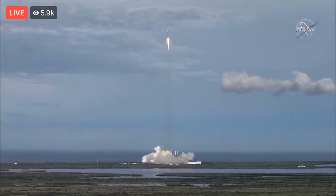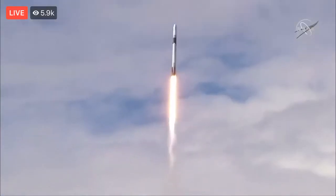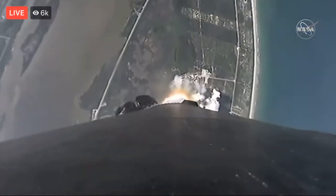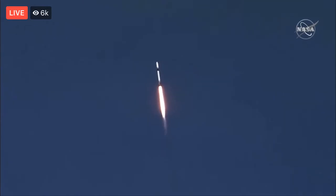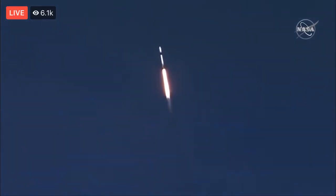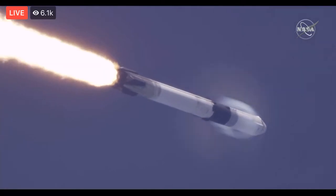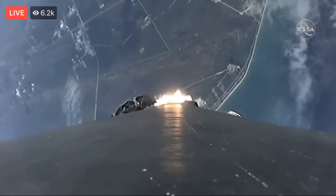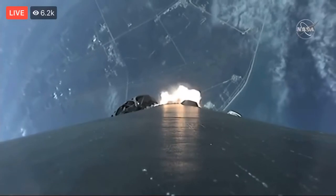Flight operations: stage one propulsion is nominal. Vehicle is pitching downrange. Power nominal. Approaching max-Q — maximum pressure on the rocket. Vehicle is supersonic. Vehicle is experiencing maximum aerodynamic pressure.